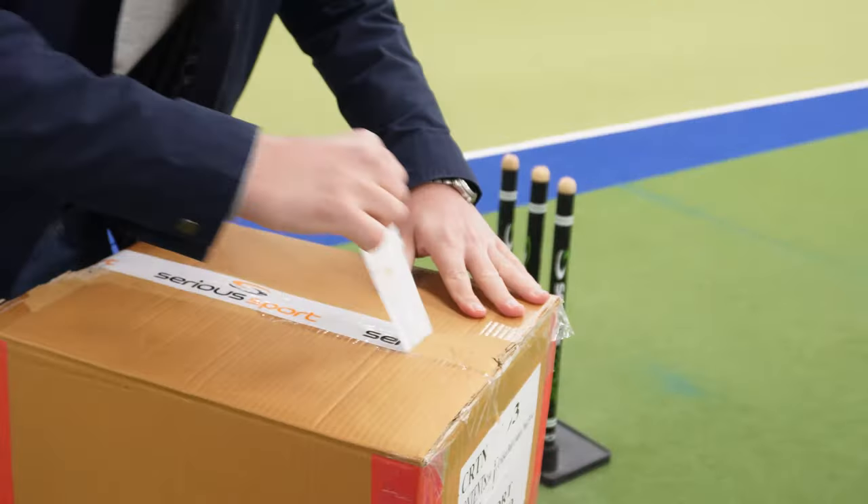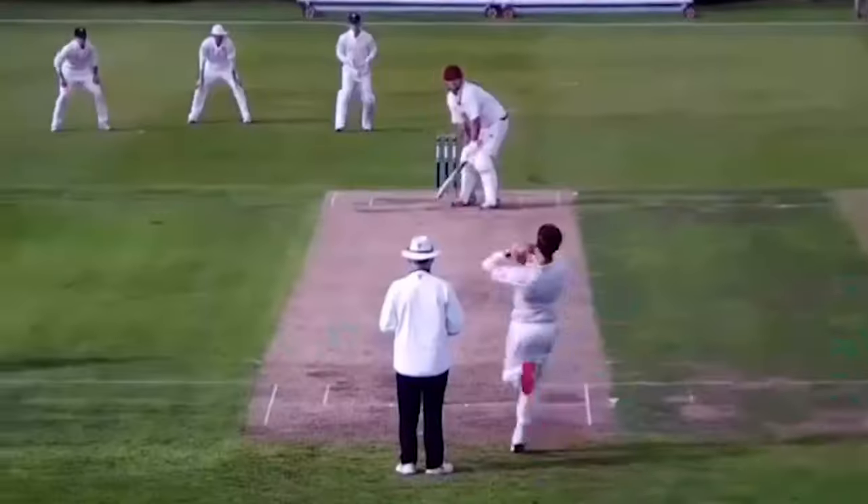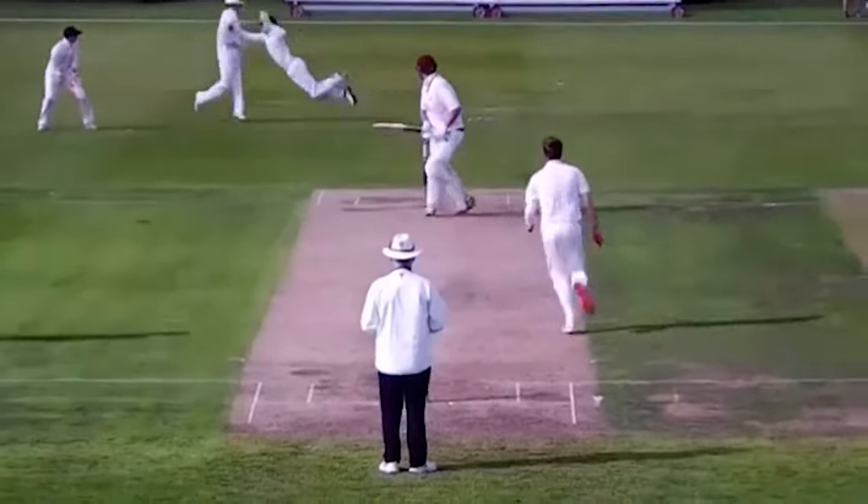We've got four players, we've got four shoes, and we're going to have four video diaries that look at reviewing all the footwear across the season by the players who are actually wearing them.